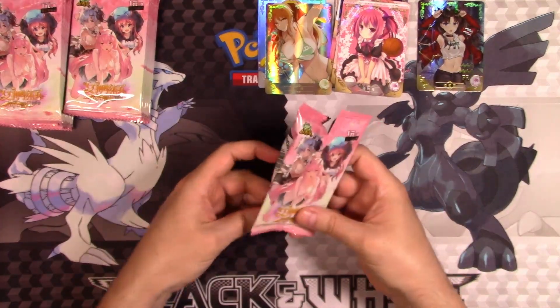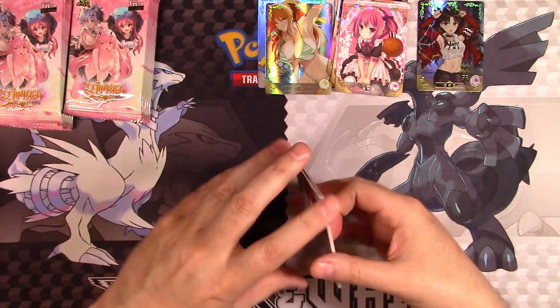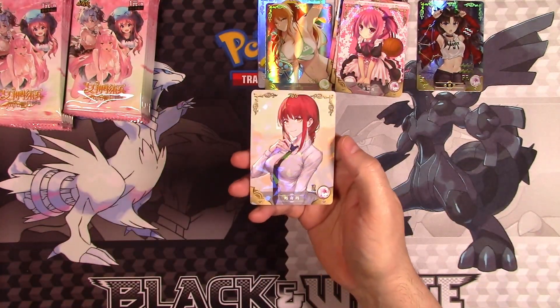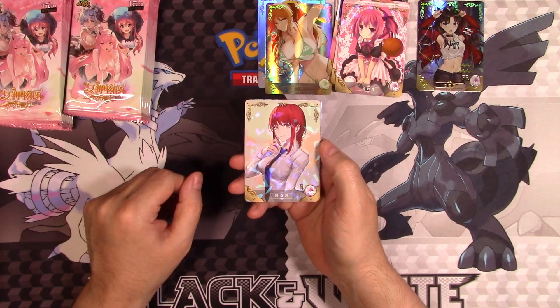This video is so getting demonetized. Because the video is probably going to get demonetized, that just means you'll have to go watch my other videos. Oh, I know this girl — isn't this the girl from Chainsaw Man or something? I think that's who that is — I could be wrong.